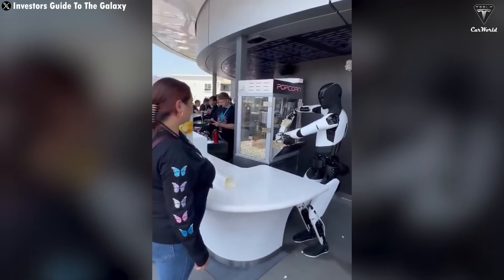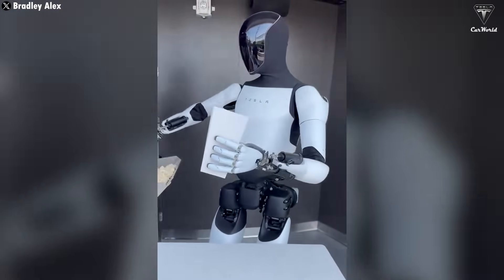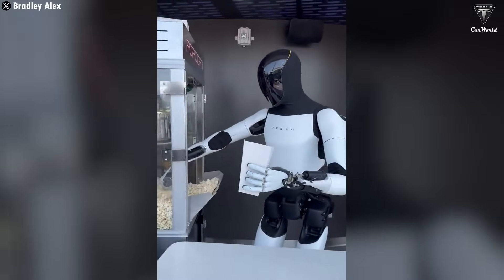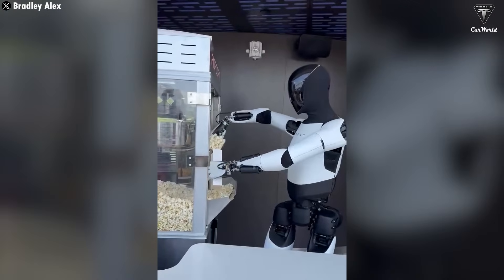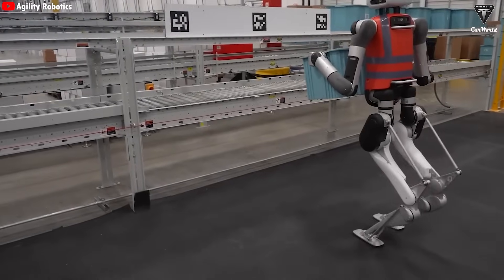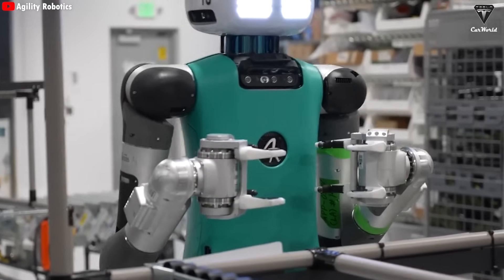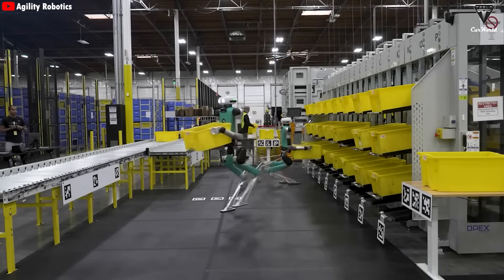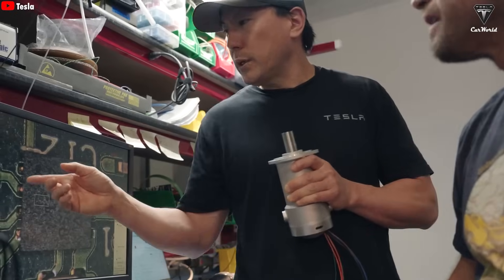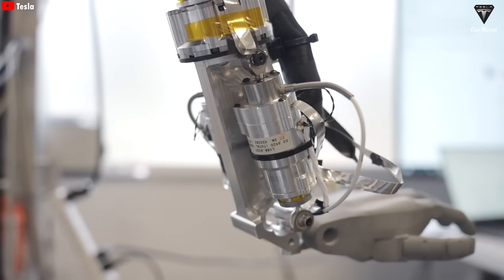Rather than erasing jobs, humanoid robots could create an entirely new ecosystem of work — roles in robot training, maintenance, supervision, AI programming, and human-machine interface design. Over time, people would move away from physically demanding or dangerous labor towards jobs that rely on creativity, empathy, and social intelligence: skills that machines still struggle to replicate. It's a shift from a labor-driven economy to a knowledge-based one.